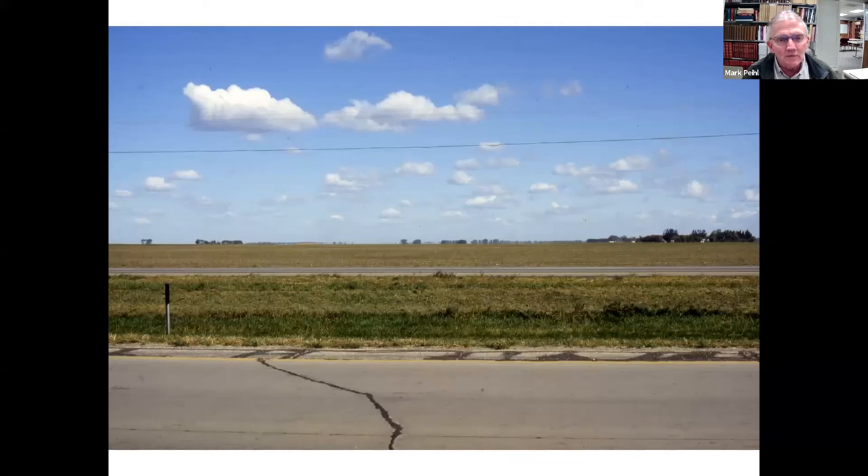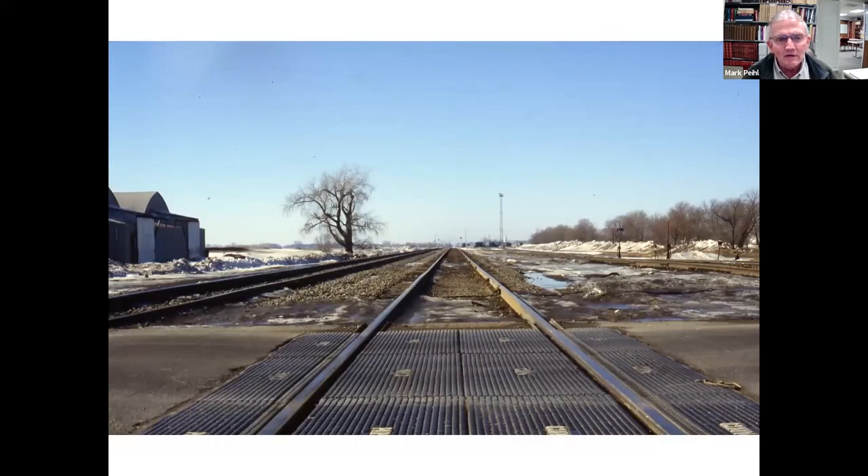There aren't many places in the world as large and as flat as here in the valley. The reason it's so flat is because at the end of the last ice age, meltwater from melting glaciers thousands of years ago flowed into a shallow depression we now know as the Red River Valley, carrying a tremendous sediment load — clay and all other kinds of materials — leaving us with a very flat topography and a very rich agricultural heritage.